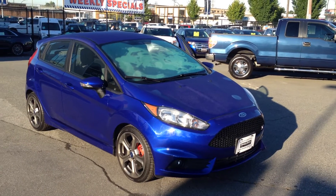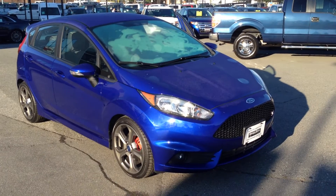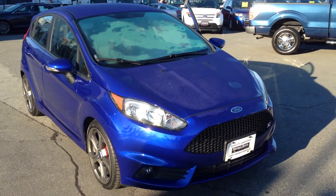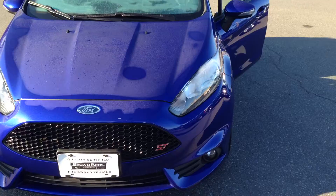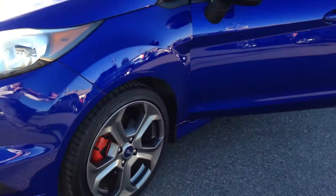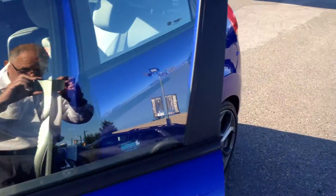Here's a really rare find and a lot of fun. This is a 2014 Fiesta ST. Just under 6,700 kilometers on this. 197 horsepower under the hood. Six-speed manual transmission. It has Recaro seats, which we'll show you.